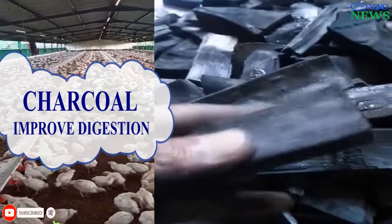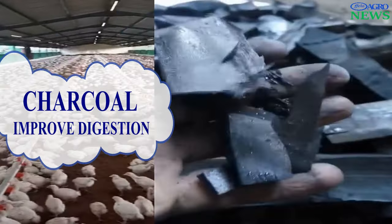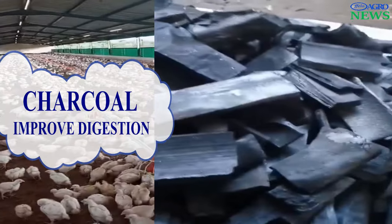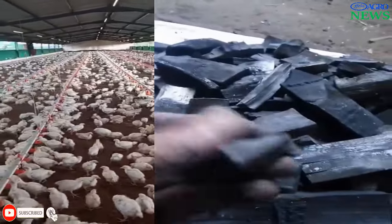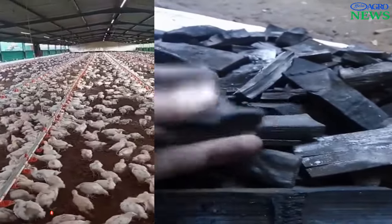Charcoal Improves Digestion. It might aid digestion by promoting a healthy balance of gut microorganisms in the chicken's body. This will allow the digestive system of the chicken to work effectively and absorb all necessary nutrients required for proper growth.